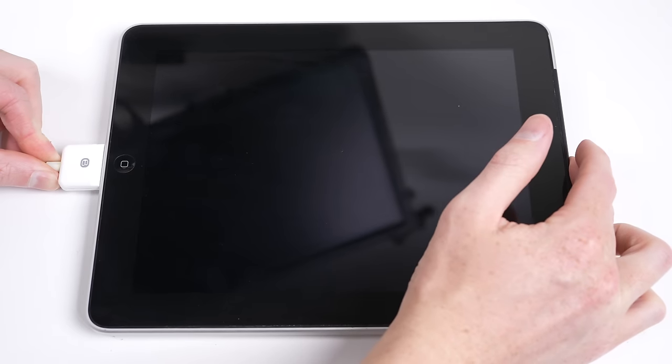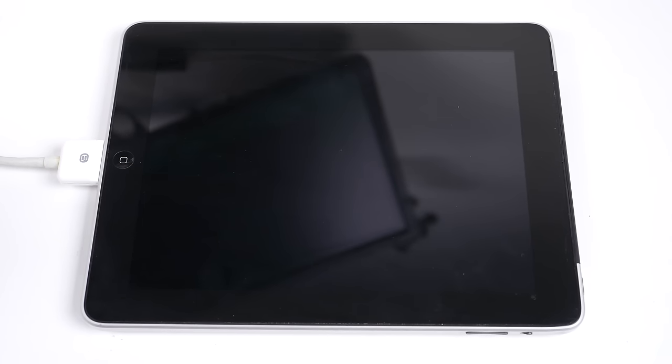What isn't so promising is the iPad first generation, whose screen just repetitively flickers when connected to a charger.